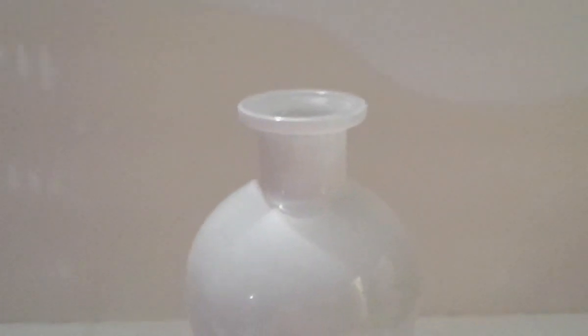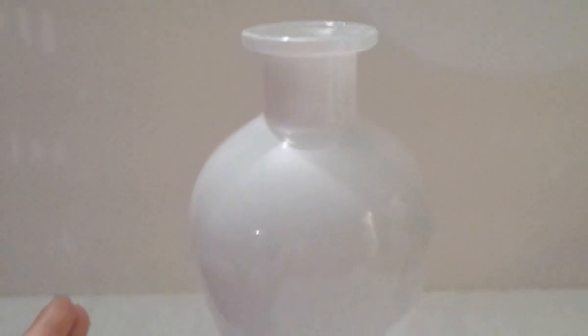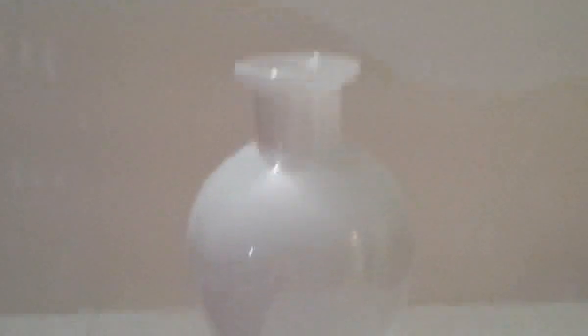I also got this really pretty vase. I don't need vases anymore, but it just caught my eye on the shelf — I was like 'I must take it home!' It was the only one left, so I decided to get it. It looks really pretty from the inside too.